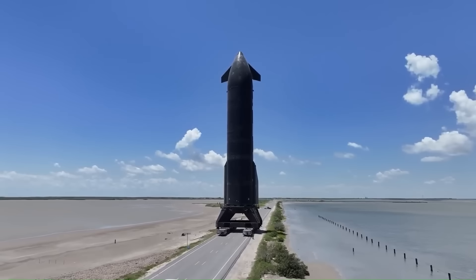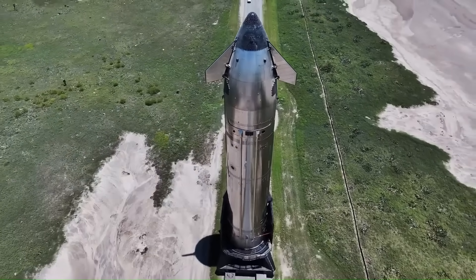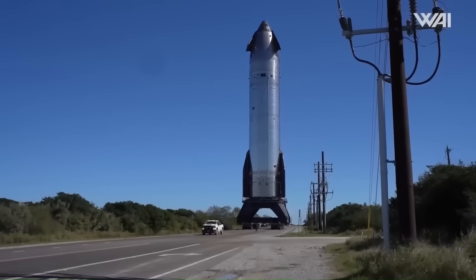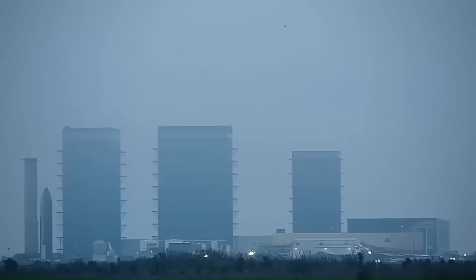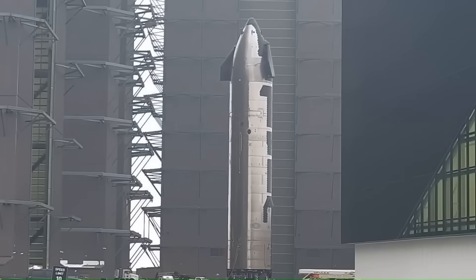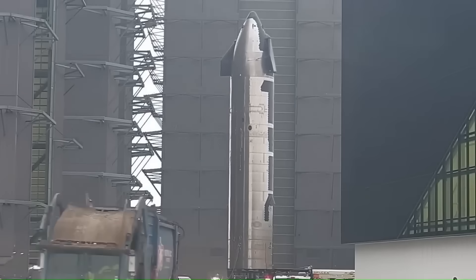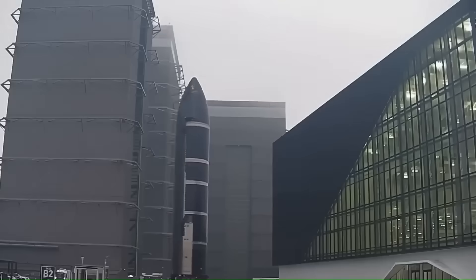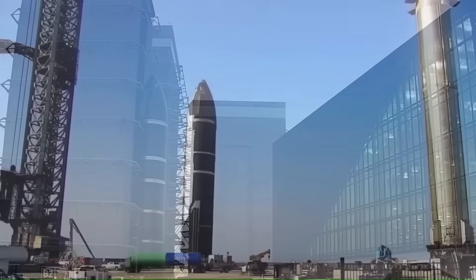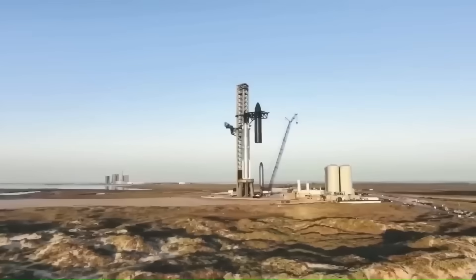Starship is a very special rocket — extremely powerful and unlike anything built before. Many people are watching it closely, including NASA, which is counting on Starship for a very important mission called Artemis 3. This mission will take humans back to the moon, currently planned for the middle of 2027. To make this moon mission work, many parts must come together perfectly: the Space Launch System rocket, the Orion Space Capsule, the human landing system built by SpaceX, the new moon suits, and the refueling system in space.